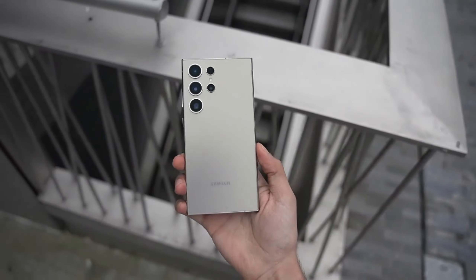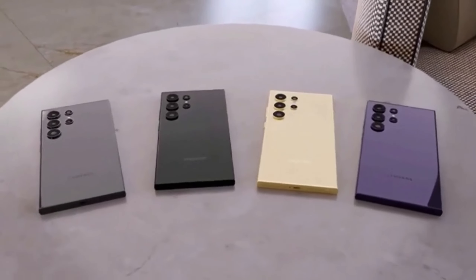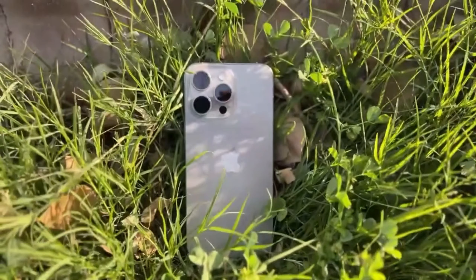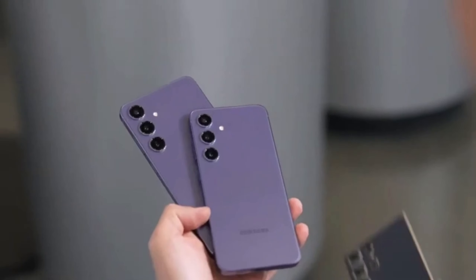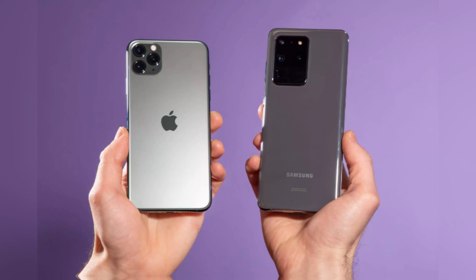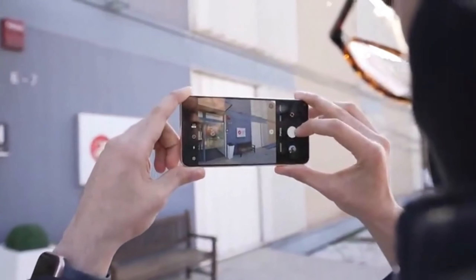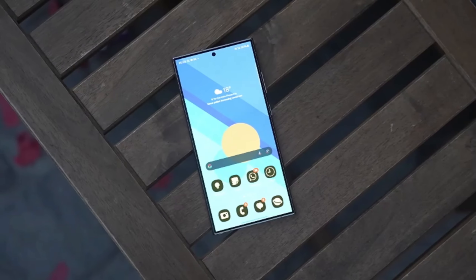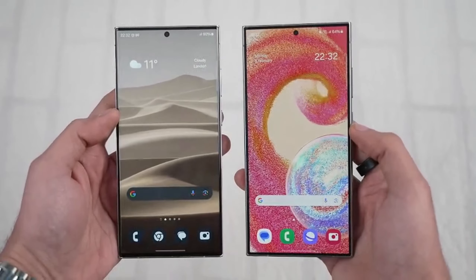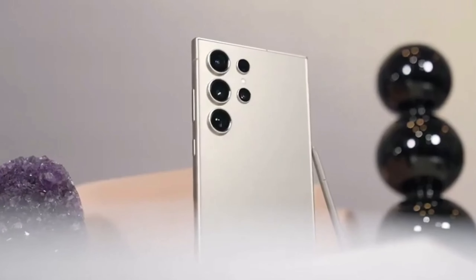So what does this mean for us, the consumers? Well, it looks like 2024 is going to be a thrilling year for smartphone enthusiasts. Apple's pushing the boundaries with the iPhone 16 Pro Max, and Samsung is right there, ready to keep the competition fierce with the Galaxy S25 Ultra. Both devices are shaping up to be powerhouses, each with its own strengths. That's all for today's video. If you're excited about these upcoming flagships, smash that like button, subscribe for more tech news, and hit the bell icon so you never miss an update. Which phone are you more excited about? Let us know in the comments below. See you in the next one.